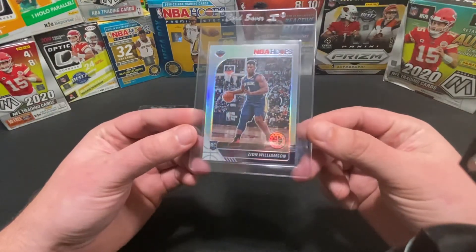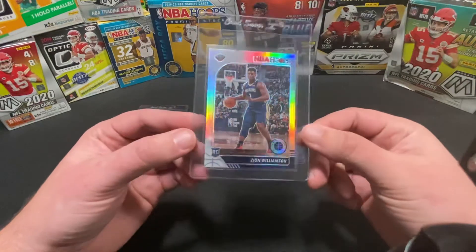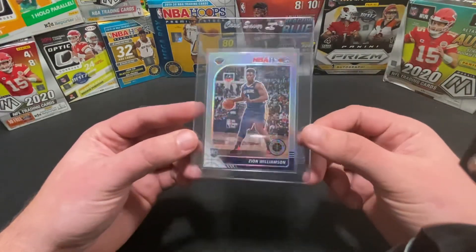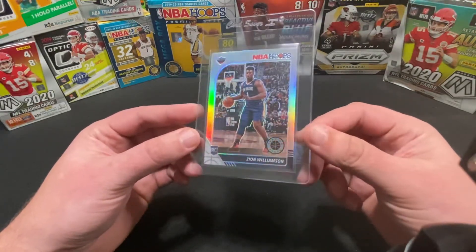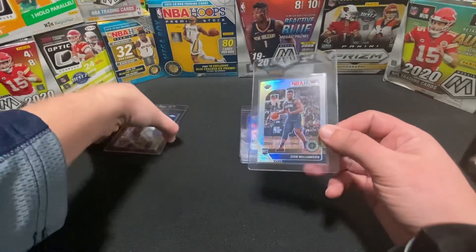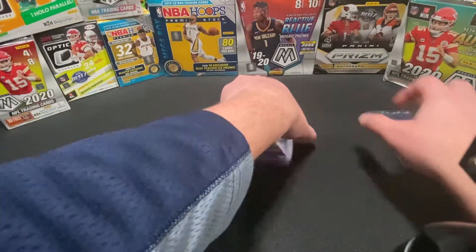This one here is the Hoops Premium Zion Williamson silver. This one we pulled from a pack — pretty sure this was an off-camera pull, so not shown on a video. That's our second card.